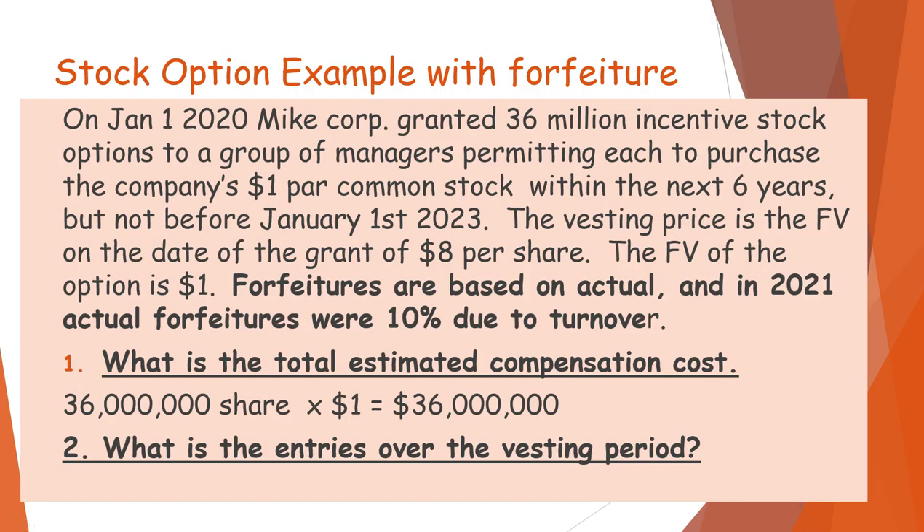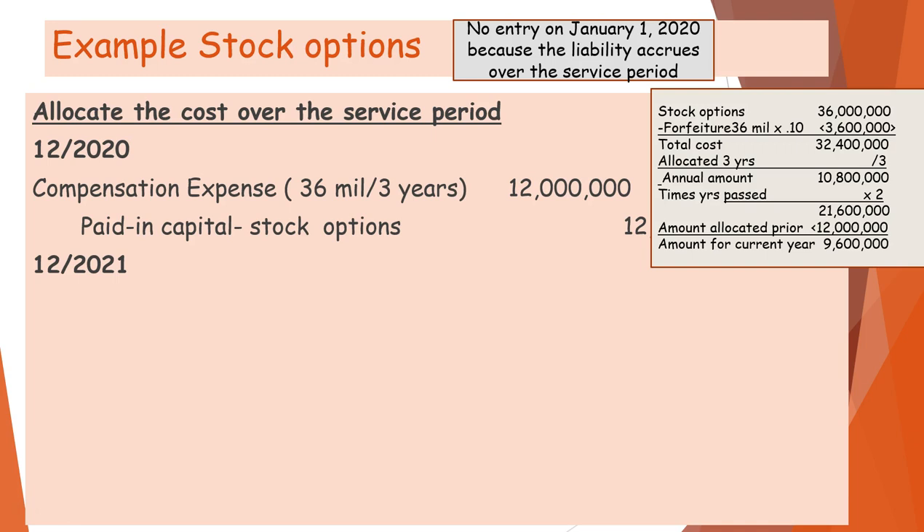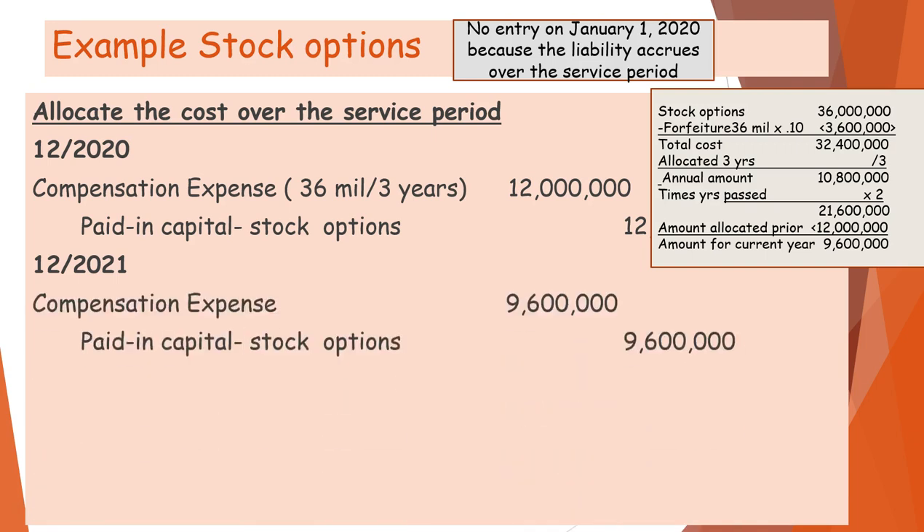Now, what if we have stock options with forfeitures? Same problem, but forfeitures are based on actual results, and in 2021 actual forfeitures were 10% due to turnover. We make the same entry at the end of the first year since forfeitures didn't occur until the second year. In year two, the original value of $36,000,000 is reduced by 10%, giving a total value of $32,400,000. Dividing by 3 means the annual amount should have been $10,800,000 instead of $12,000,000. Multiplying by 2 and subtracting what was already booked means the adjustment for 2021 is $9,600,000.